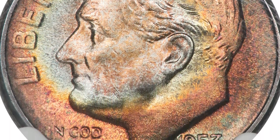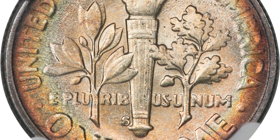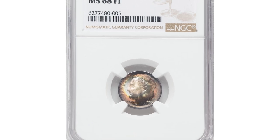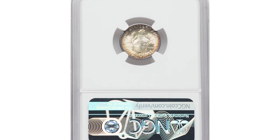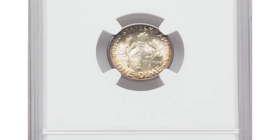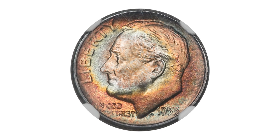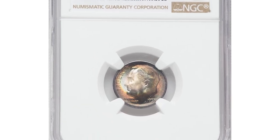As for the toning, it's important to note that toning is a natural process that occurs over time as a coin reacts to its environment. The metal composition of a coin can undergo chemical reactions with substances such as air and moisture, leading to toning or discoloration. Toning is often seen as an attractive feature by some collectors as it can give a coin unique and aesthetically pleasing colors and patterns.